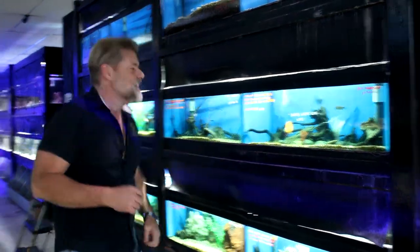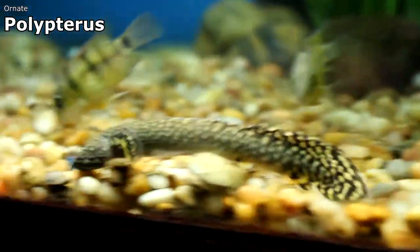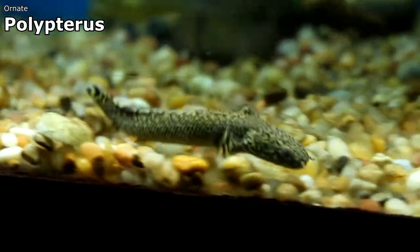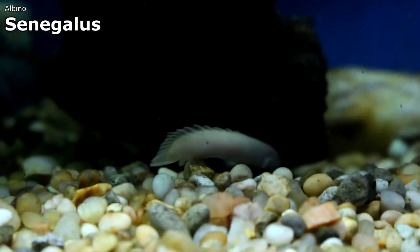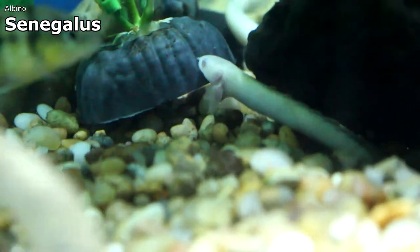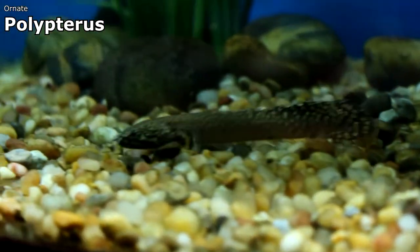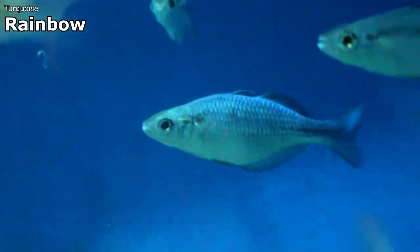We have some really cool polypterus — the dinosaur fish. I always point these out because they can be elusive when you come in, but they have that wow factor when you actually see them. I have the Senegalus, the albino Senegalus right here, and I also have the ornate polypterus coming toward my hand — one of my favorites. The body pattern and the scales look very much like a boa constrictor and it gives a very beautiful display when it comes into view because it's such a different looking fish.